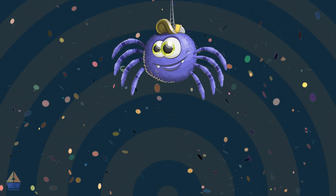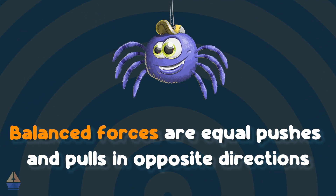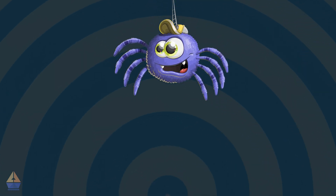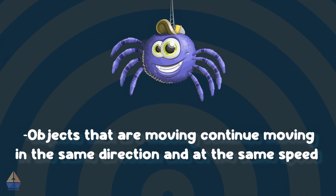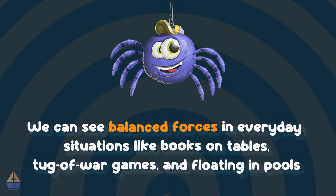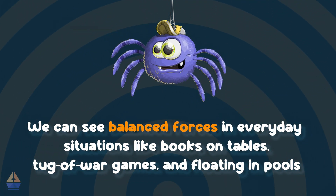Incredible! Let's recap what we've learned today. 1. Balanced forces are equal pushes and pulls in opposite directions. 2. When forces are balanced, objects that aren't moving stay still, and objects that are moving continue moving in the same direction and at the same speed. 3. We can see balanced forces in everyday situations, like books on tables, tug-of-war games, and floating in pools.